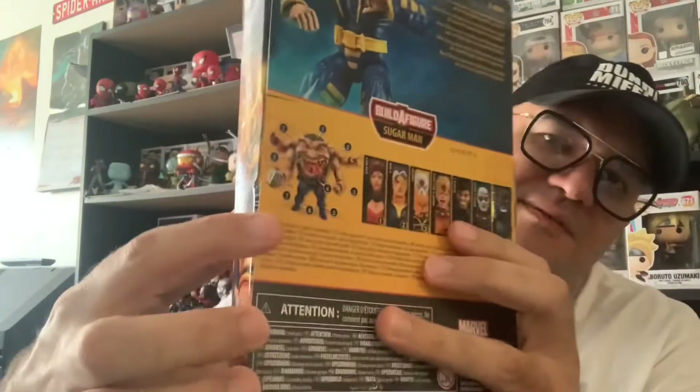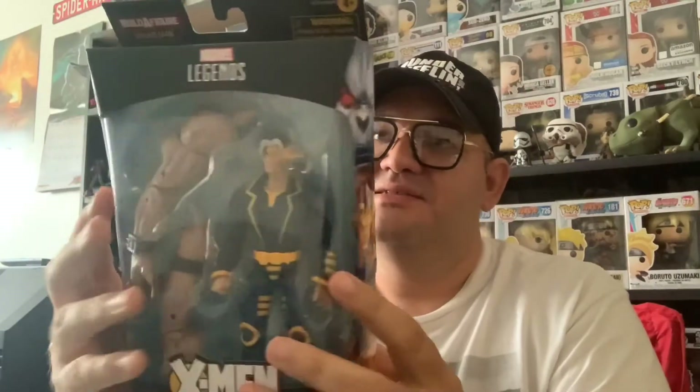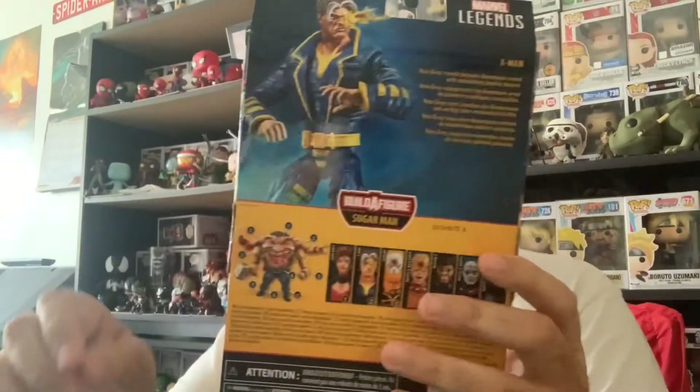If you get all seven, you build the figure right here. This figure looks amazing — I like the package on it. I really enjoy the package on this. Too bad Target sucks at mailing these. But there's Nate Gray.